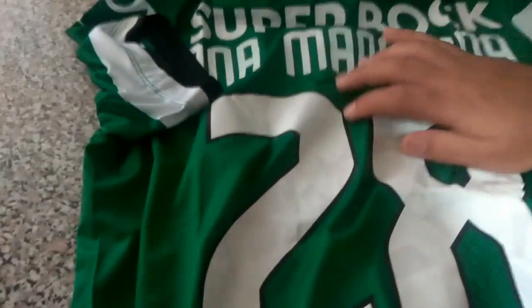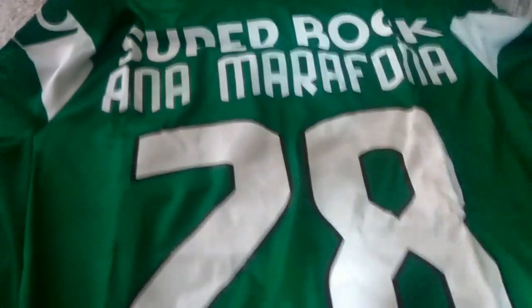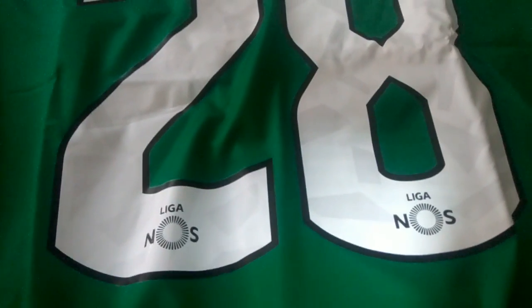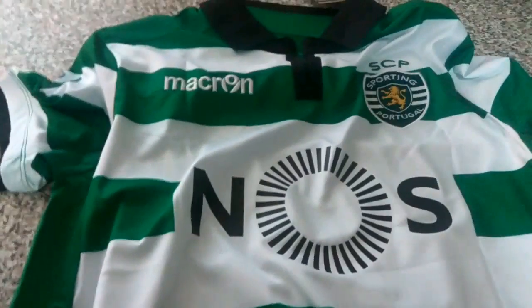The shirt has the same printed details as the original. I customized the letters and numbers, and as you can see it has the Liga Nos sign — it is very official. From the inside it is very good; it's a well-made shirt and I am super satisfied with it.